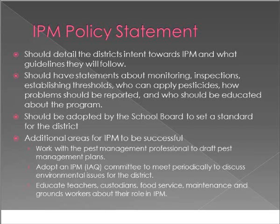The IPM policy statement is something that the district — meaning the school board — adopts. It should be somewhat detailed and gives direction about how pest problems will be handled within a district. It provides information to the school board, teachers, and parents. It can be folded into your indoor air quality program, a risk management program, an environmental committee, or an energy committee, because IPM looks at all of those aspects.